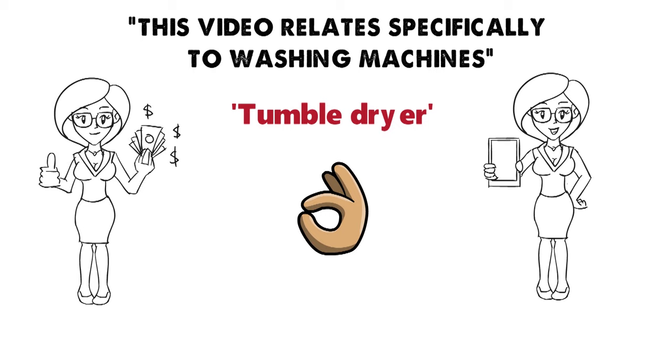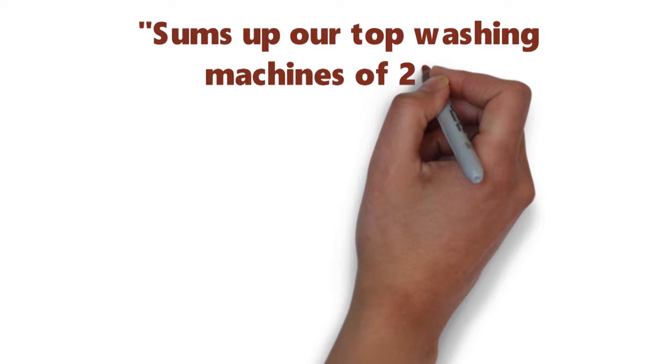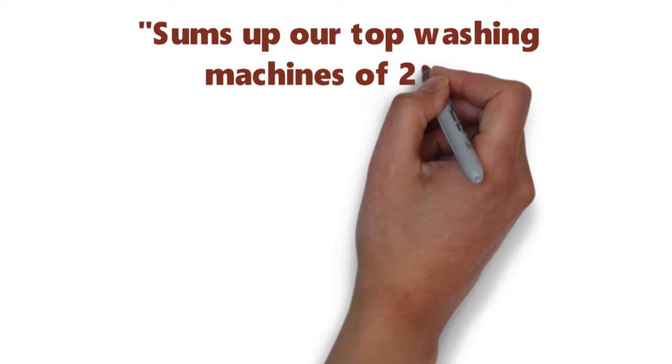So that sums up our top washing machines of 2019. We hope you enjoyed. If you did, please leave a like on the video and if you're new here hit that subscribe button. Until next time, have a great day.